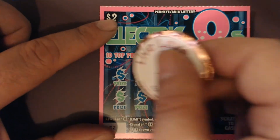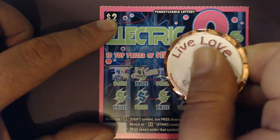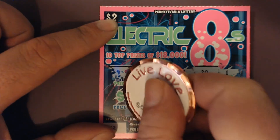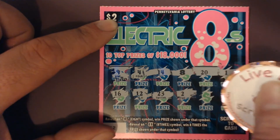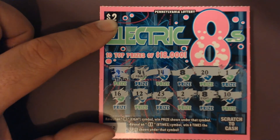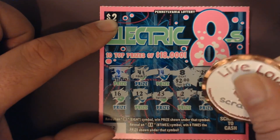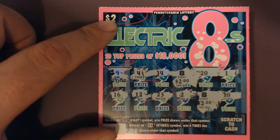Next ticket: 9, 12, 14 — we've got another win, another 8 symbol! Then 20, 1, 16, 12, 23 — another 8! What are we looking at on this one? That's $2, and another $2 — four dollars on that ticket.